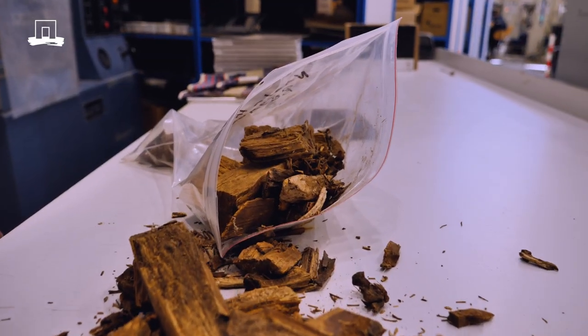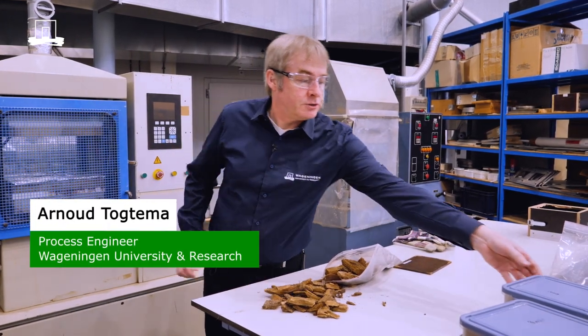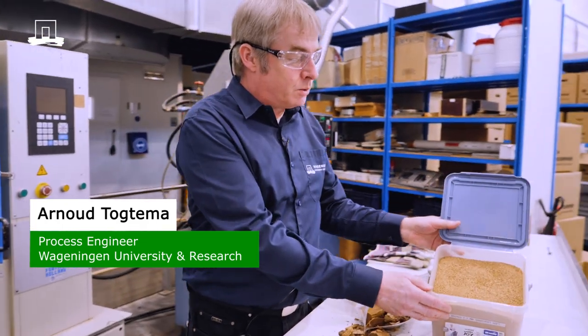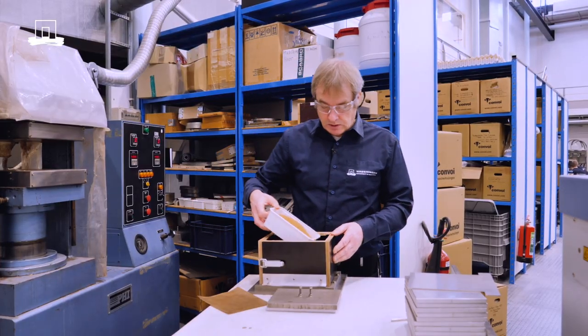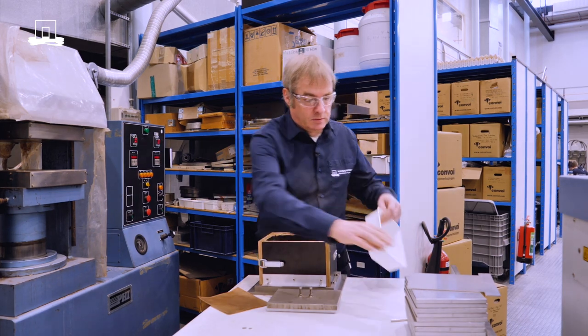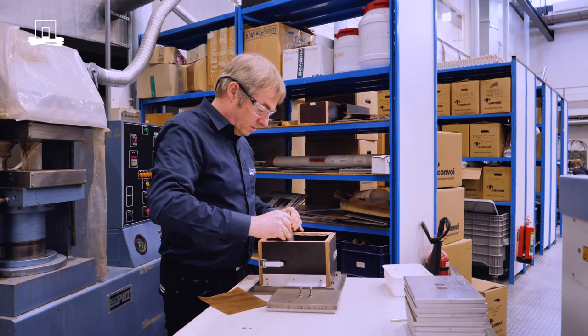The material you see here is soft wood, and this is almost useless — the only option is incineration. But when we mill it to a fine powder like this, we can make all kinds of plate material out of it with our end product.